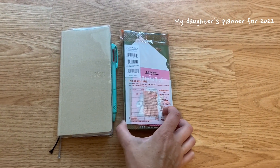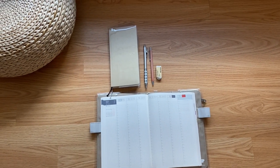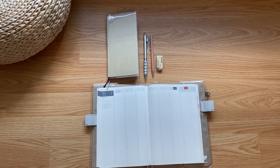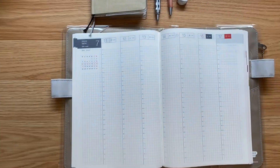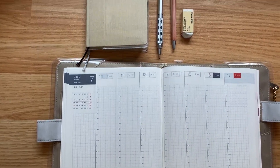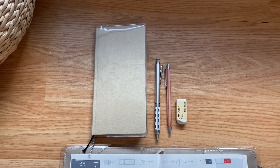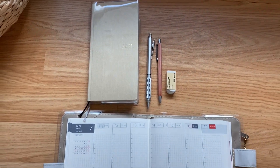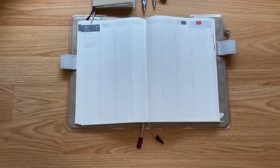These planners come out every year at the beginning of September on the Hobonichi website. Their shipping is pretty expensive but it only takes three days to get here from Japan. The only problem I have with these planners is that I love all of them and I kind of have a weakness when it comes to them, so it's really hard for me not to buy like 30 of them at once. Let me know in the comments what type of planner you use as a minimalist.